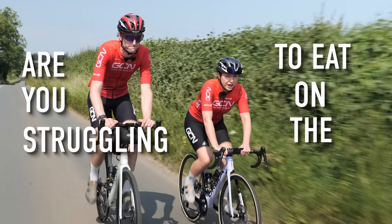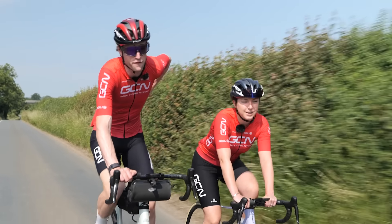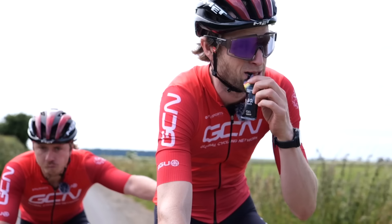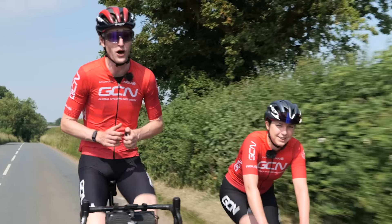Are you struggling to eat on the bike? Do you find yourself having to pull over on the side of the road to refuel? If this sounds like you, then have no fear, because in this video we're going to share with you a few tips to get you eating on the go with ease. Stay tuned, especially if you're hungry.